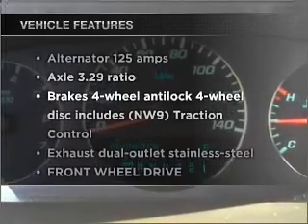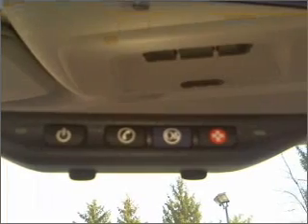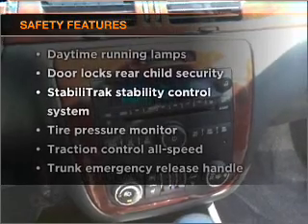Plus, enjoy these notable features that are included in this ride: power door locks, power windows, power steering, cruise control, and an alarm system. And for your peace of mind, the following safety equipment is included: stability control. Call today to schedule a test drive.